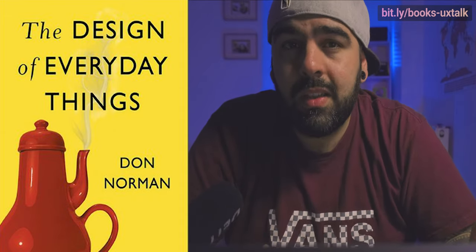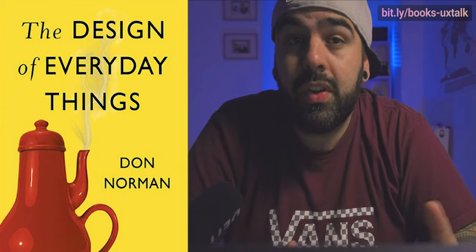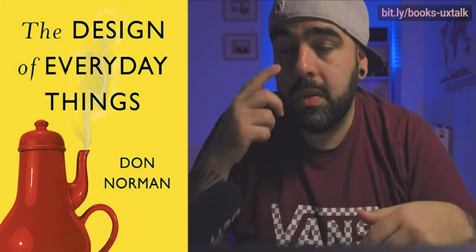It does have complex terms, but they are understandable. I would say it is the bible of design. For language, it has versions in French, Portuguese, and English. The links are here and also in the description.